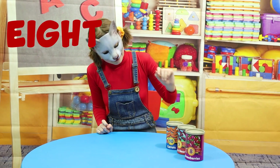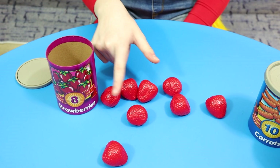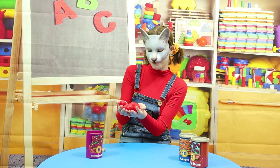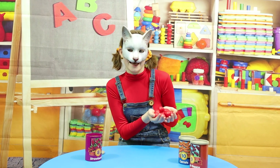Time for number 8! 1, 2, 3, 4, 5, 6, 7, 8! You can make so many different things with strawberries, like strawberry jam, strawberry lemonade! But my favorite way to eat strawberries is a strawberry cake!